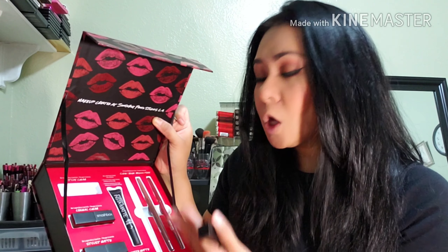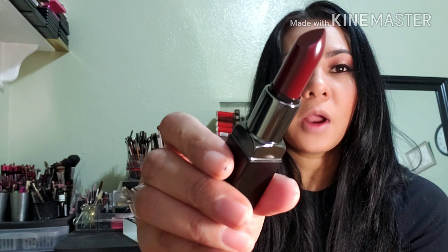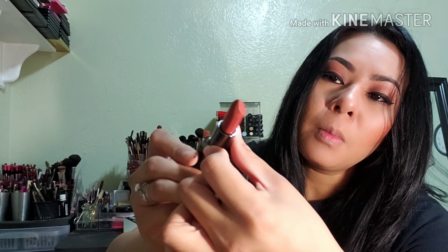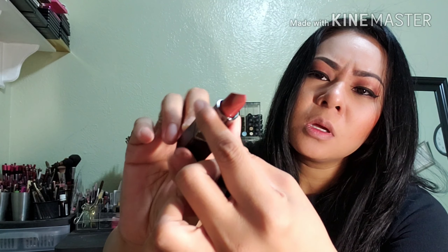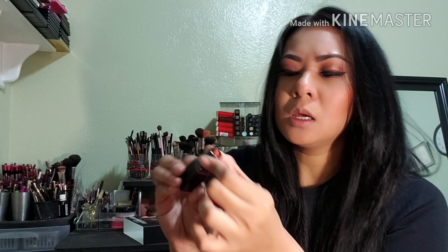I have my makeup done today but haven't done my lips, so I'll pick one color to put on. The first color is the Legendary lipstick, which is a cream — a very dark red. It also comes with the Cognac Dream, which looks like a dark cognac with some shimmer in it. And the last one is the Stylus Matte, and this is how it looks.